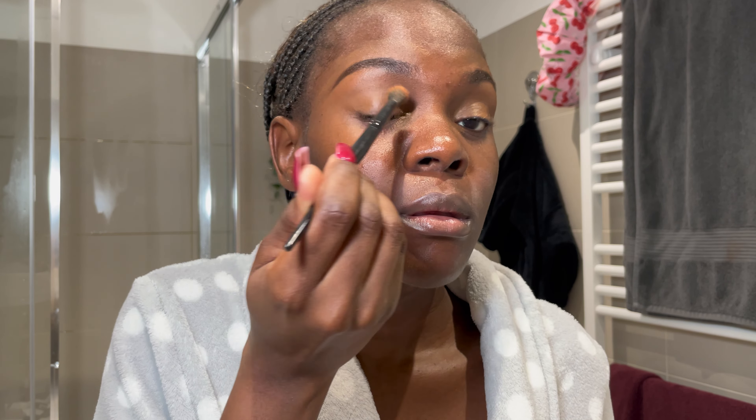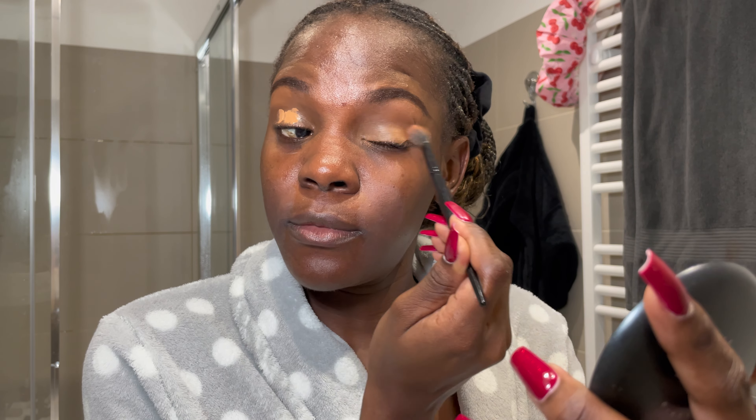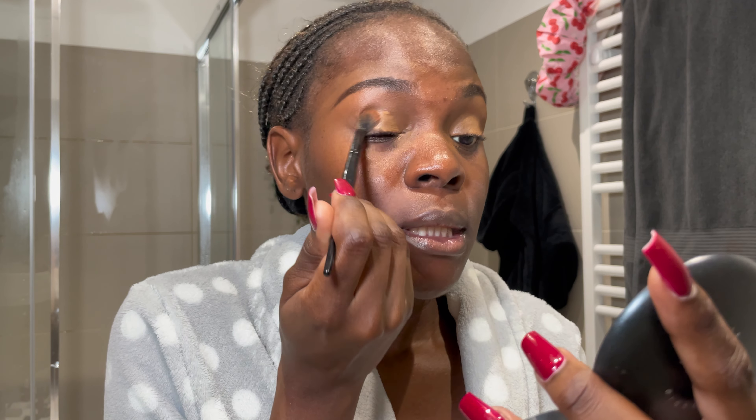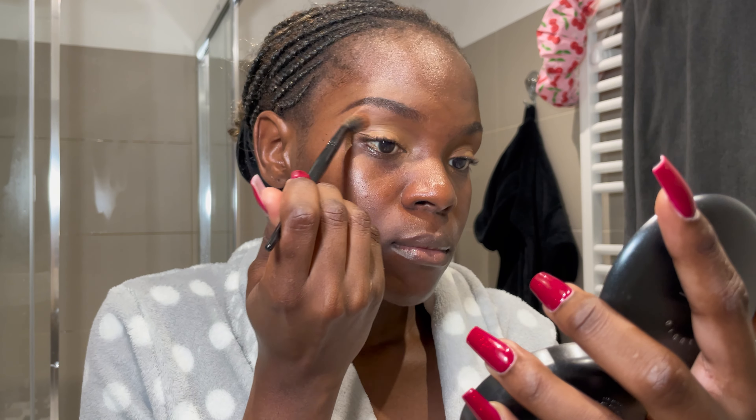I use the same dots of concealer on top to clean the upper part of the brows. Then I'm going to use the same concealer on my eyelids with a brush, just dabbing the product. I want a bright eyeshadow base. I'm also using this ELF concealer on the lids, though I don't like its consistency — it's so thick and hard to blend — but we use what we have until we get what we want.